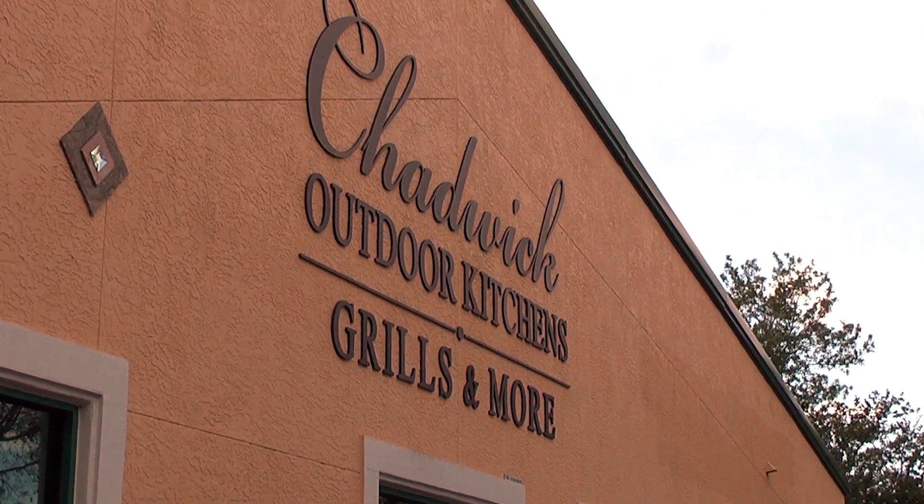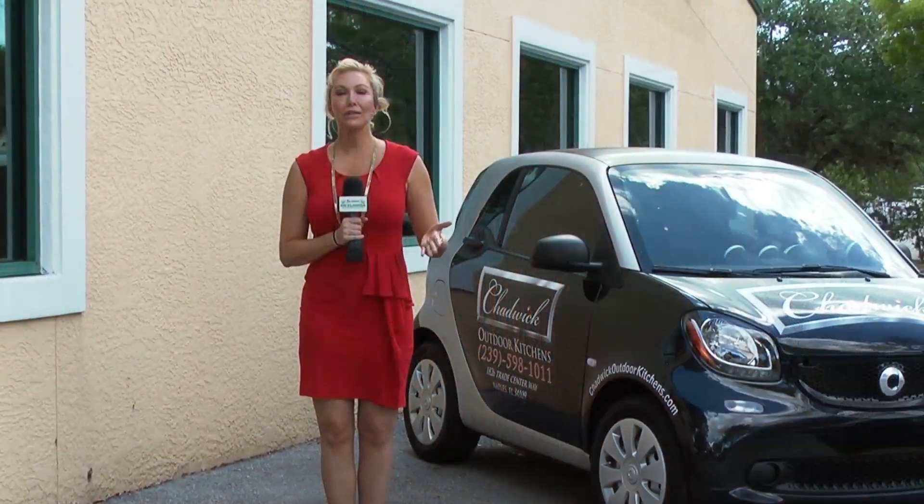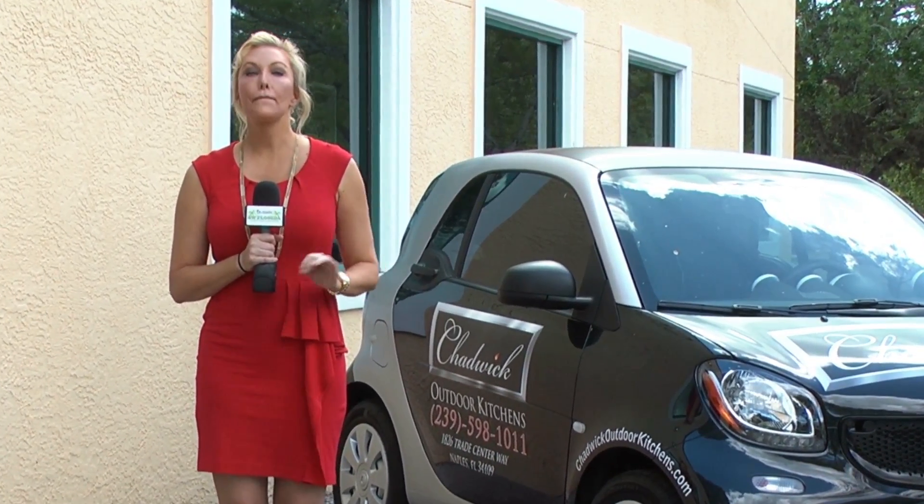Hey guys, we're here in Naples outside Chadwick Outdoor Kitchens. We're about to go meet Matt Chadwick, the owner, to find out how you can make your outdoor space amazing.